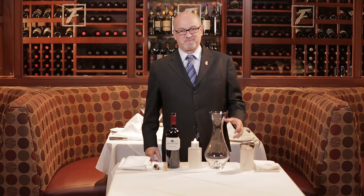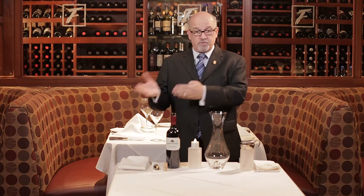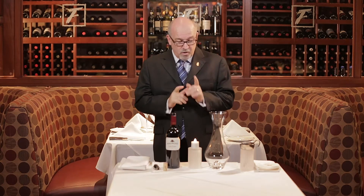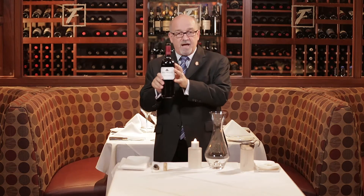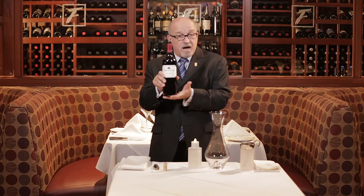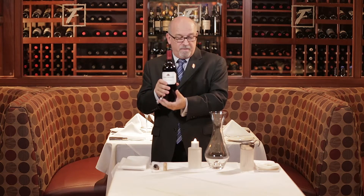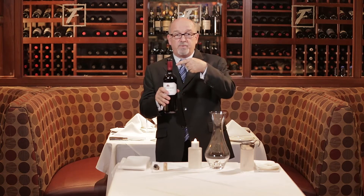This is my favorite part. I want to show you all how we double decant a bottle of red wine. The reason it's my favorite part is because this can really showcase our service to our guests at a much higher level. To double decant means we're going to decant the wine from a bottle into a decanter, then rinse out the bottle without disturbing or getting the label wet, and then put the wine back from the decanter into the bottle so that we can serve it from the bottle at the table.